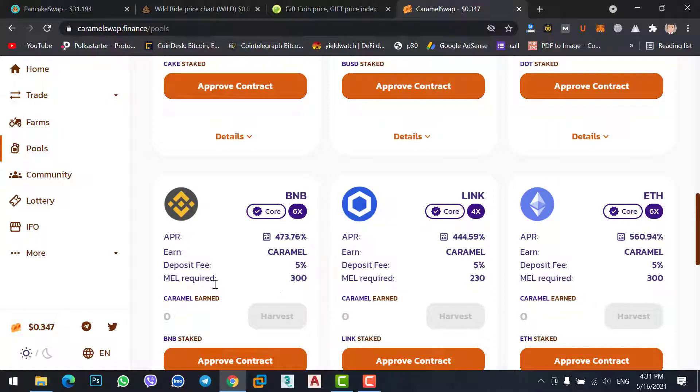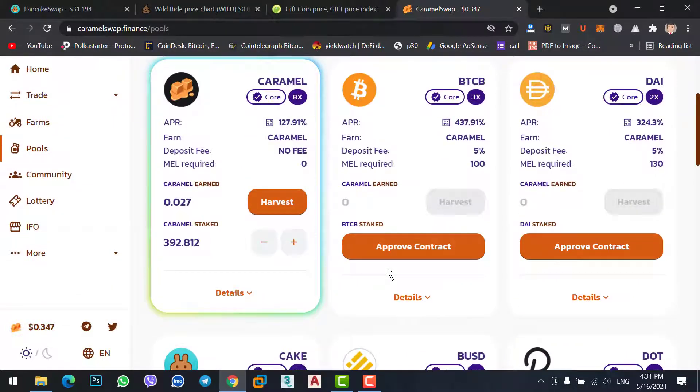But staking BNB on Caramel Swap requires 300 MILK. MILK is the coin of Caramel Swap — just like PancakeSwap has CAKE and UniSwap has UNI, Caramel Swap has MILK. You should have 300 MILK coins to stake BNB, 230 MILK to stake LINK, and 300 MILK to stake Ethereum.